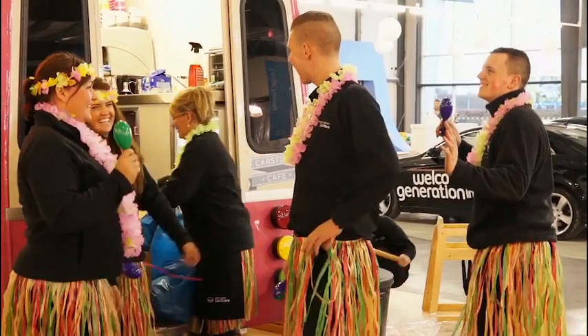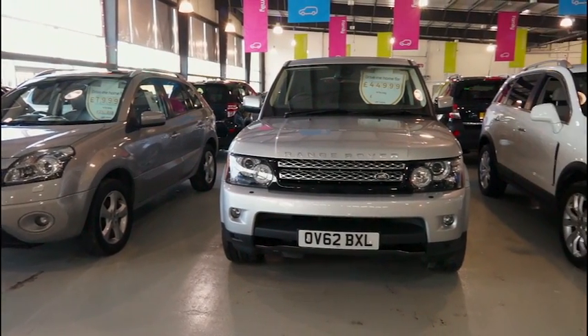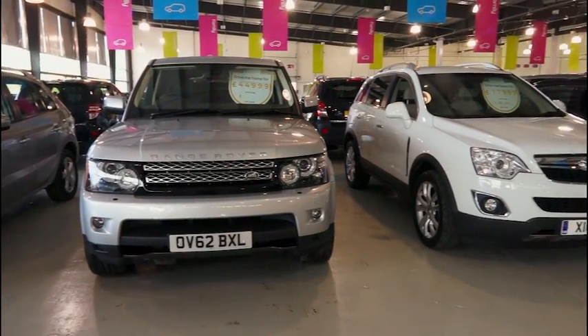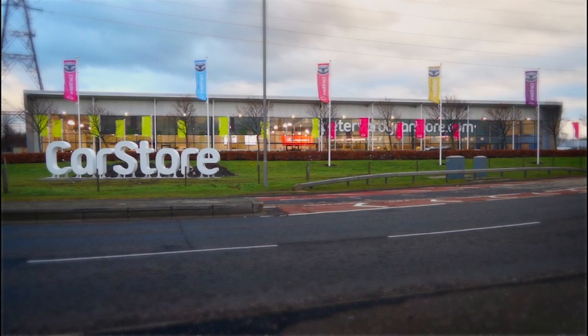There is nothing out there like it — it's a very unique place to buy a car. I've been in this industry for a long, long time and I've never seen anything like it. It's entirely about the experience; that's why we've geared it this way. Yes, we have the best range of cars and the best prices, but we've also got everything that can keep you entertained. It's going to be something they've never experienced before. I think the first time you come in and buy from the Car Store, it's going to set the standard for everybody else in the UK.